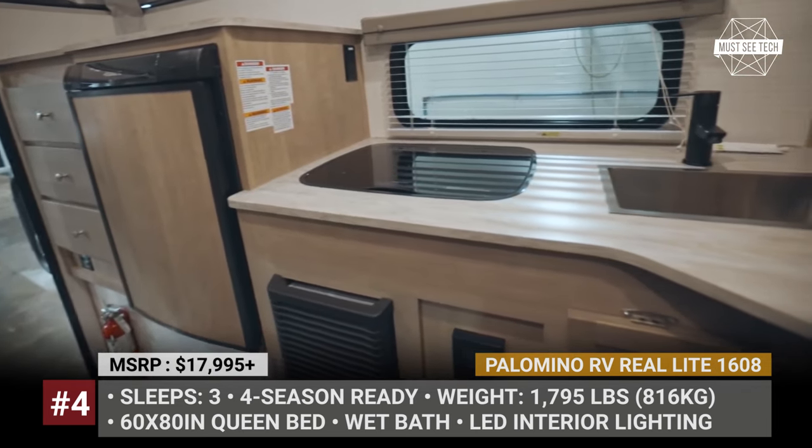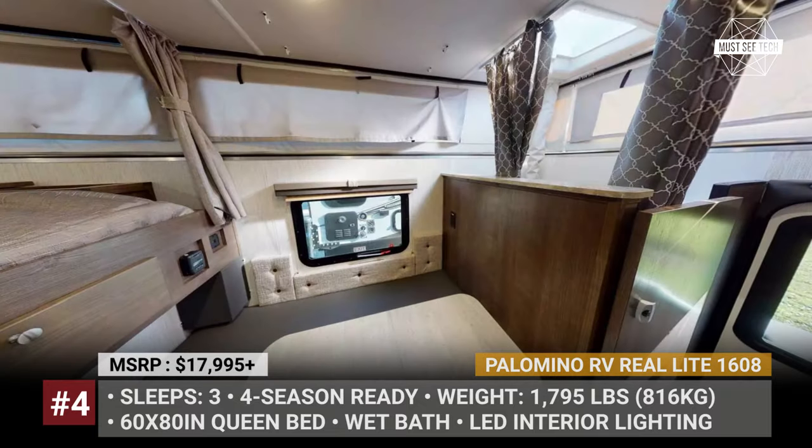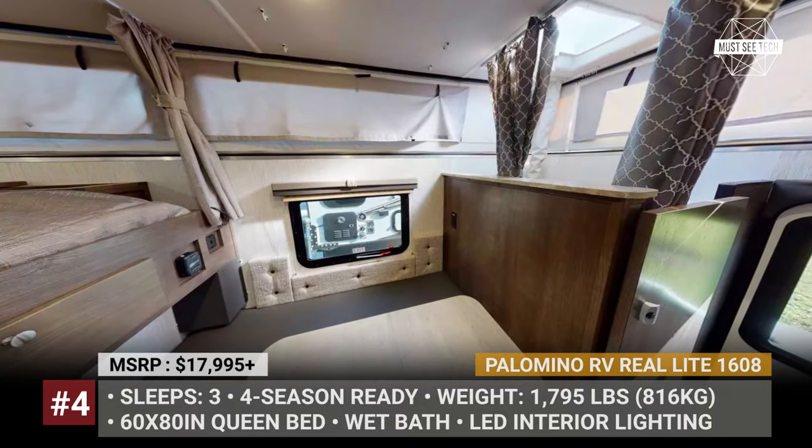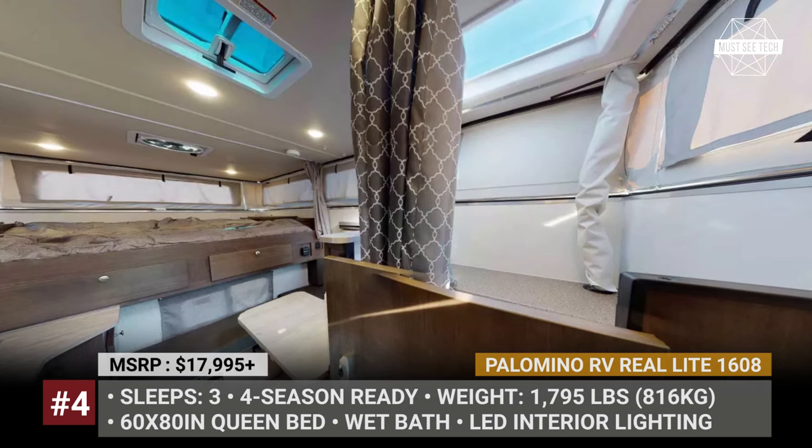This video is part of our ongoing series covering truck campers of 2024. Make sure to watch it till the end and check out the rest of the playlist through the links in the description or in the end screen. Smash the like button and let's keep rolling.